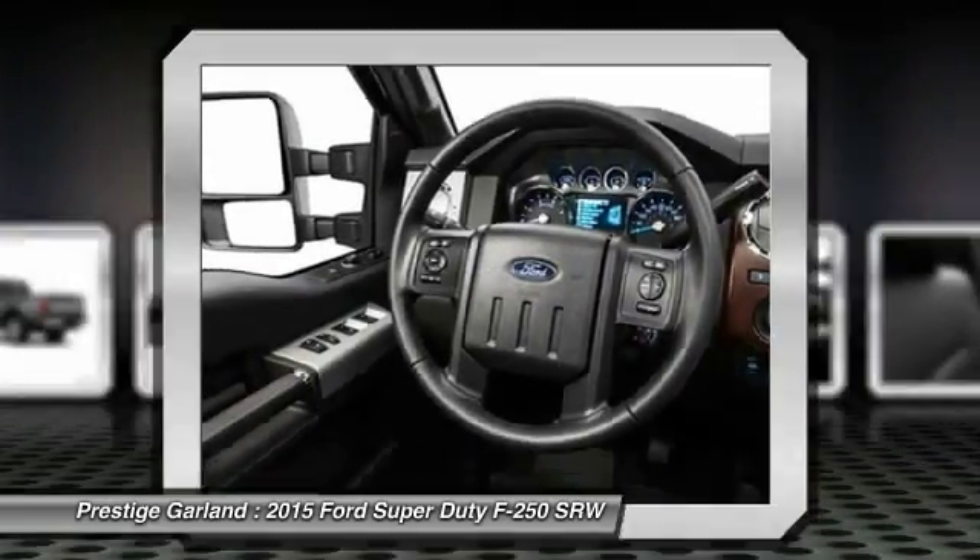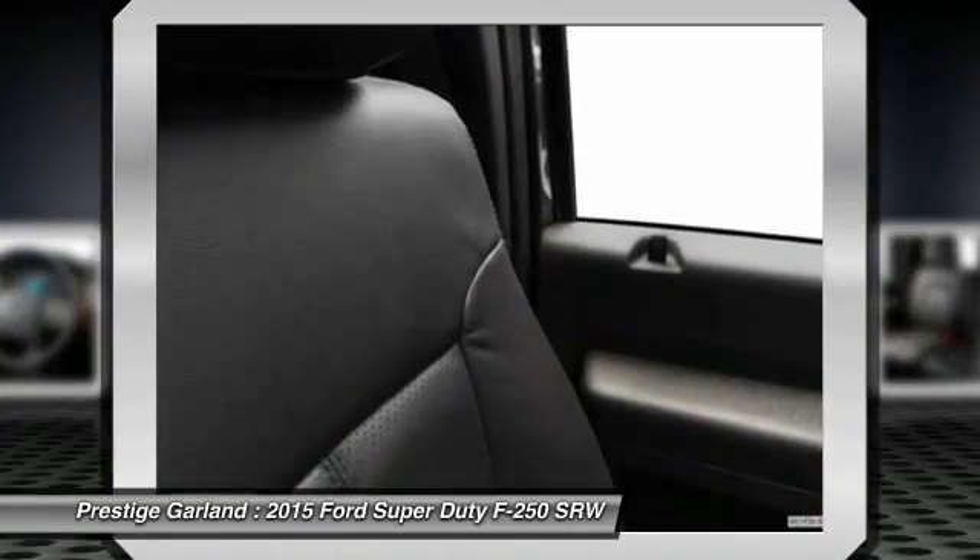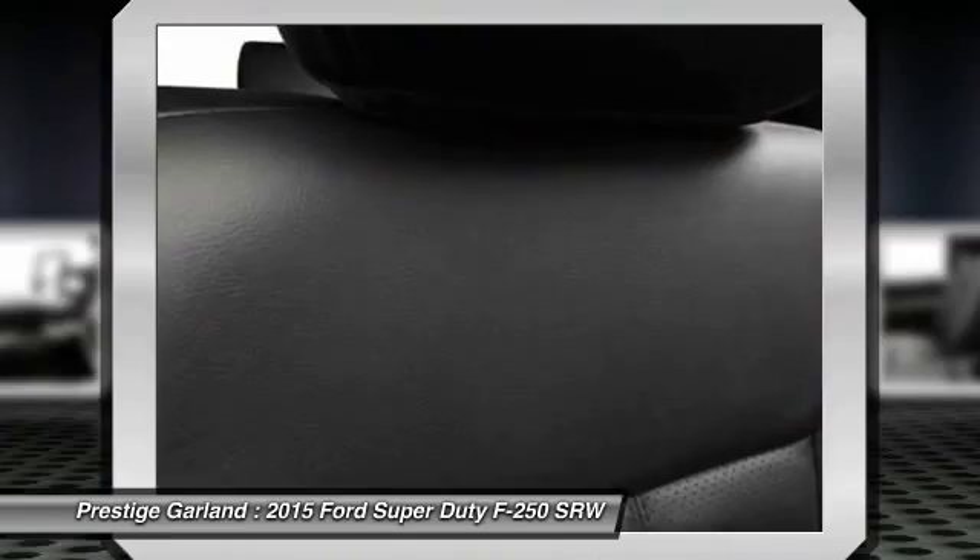Power passenger seat, steering wheel audio controls, power steering, adjustable steering wheel, driver airbag, aluminum wheels.